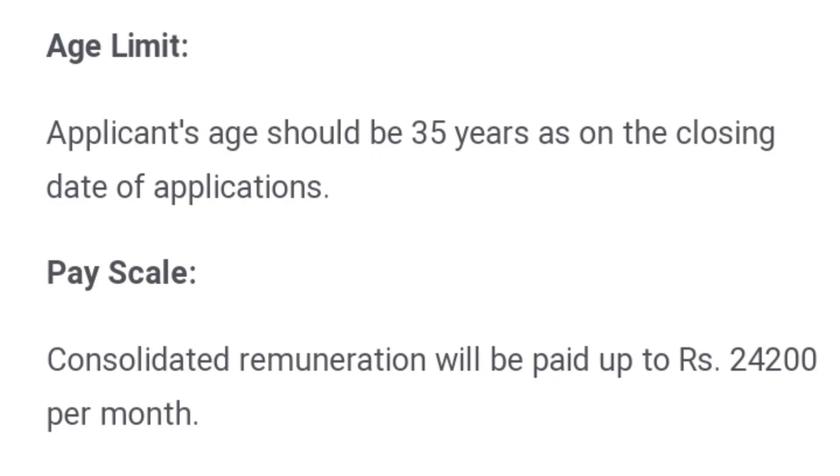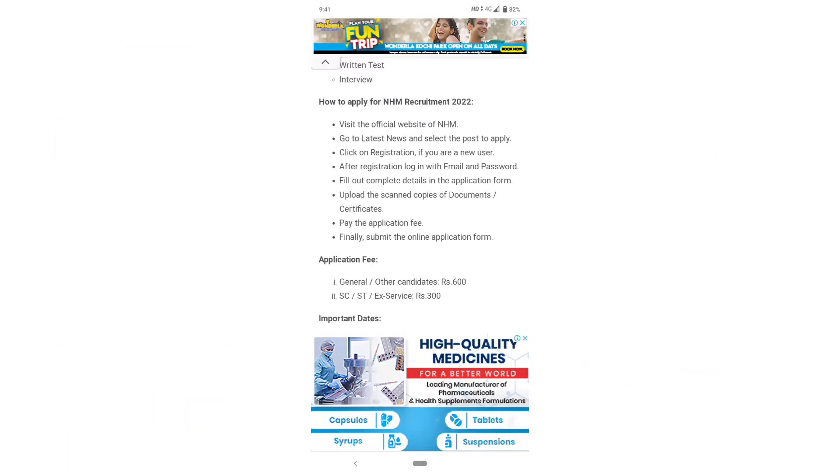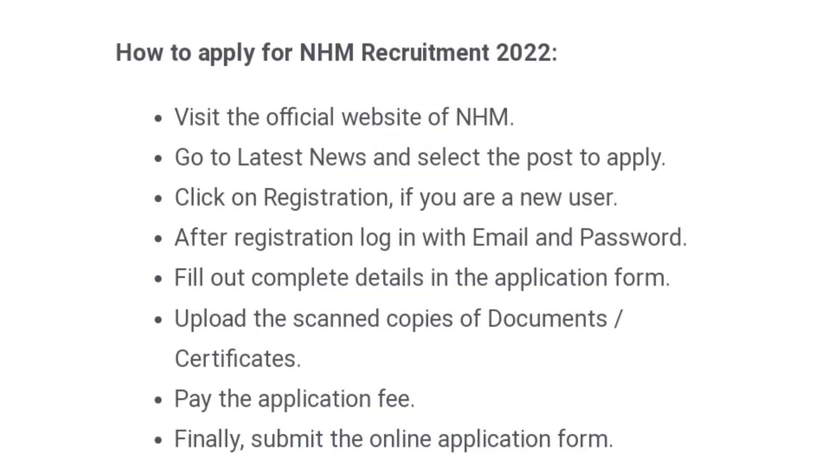You can do the salary vacancy per month. If you want to apply, go to the official website. You can apply for this job online. You can find the official website link in the description box.